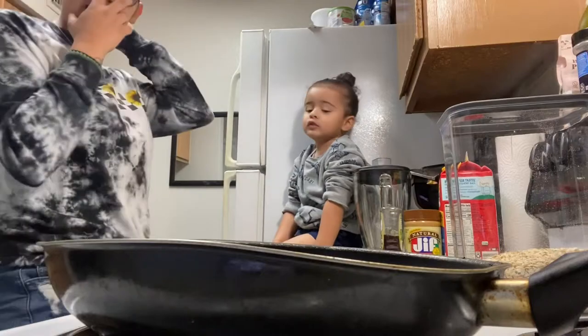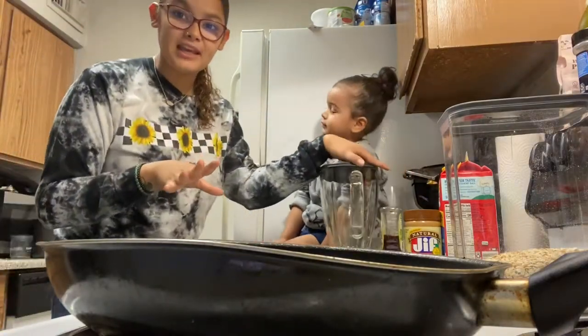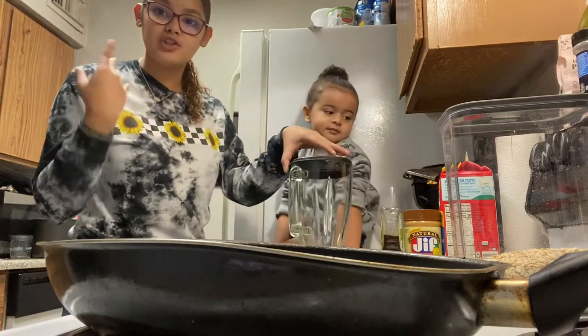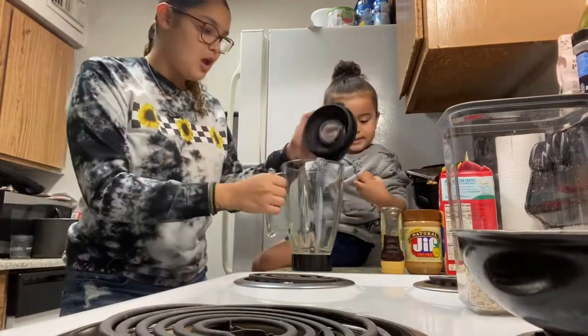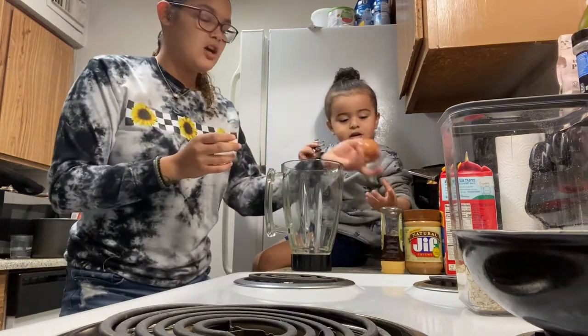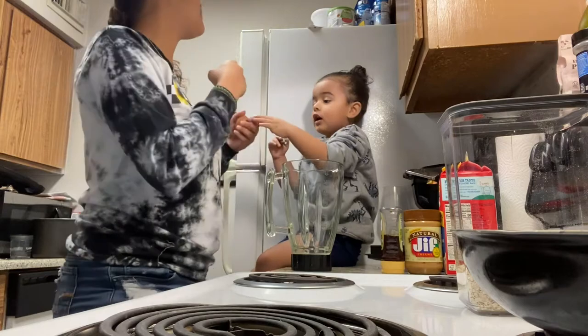So this is actually going to be Blender Pancakes, which is something I was just fairly newly introduced to over the quarantine. Usually I do it with a banana, but I just threw away my last banana.